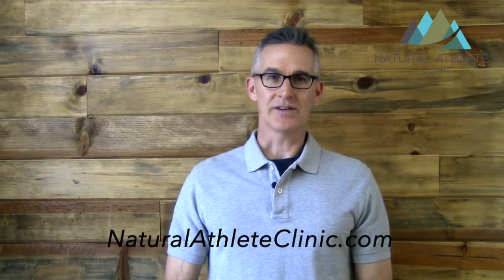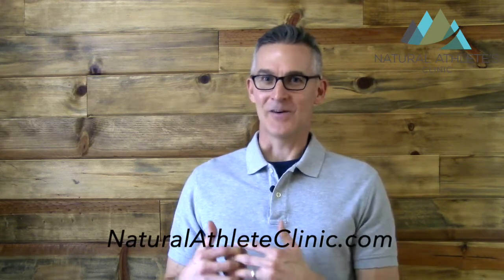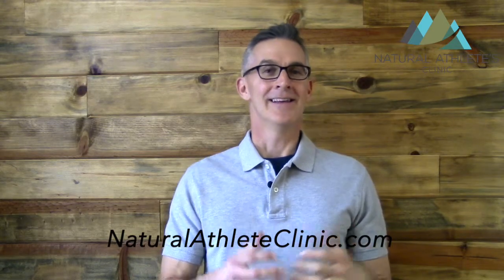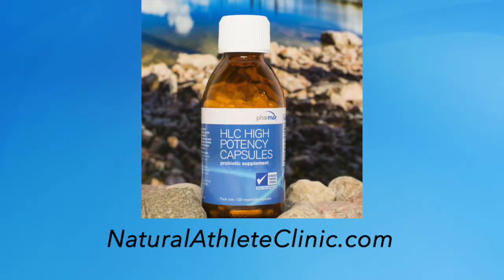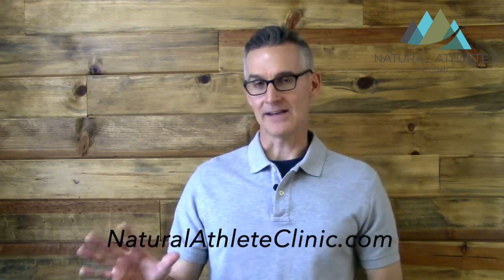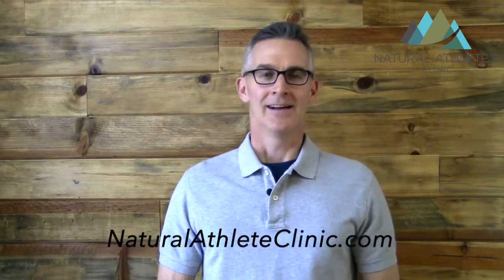Next is probiotics. Probiotics have been very well researched with lots of health benefits throughout the body. We have about 100 trillion bacterial organisms living in our gut — about ten times the number of human cells we're actually made of, so we're more bacteria than human. Probiotics have been shown to decrease the incidence and severity of respiratory infections, have antioxidant effects, and even support the gut-brain connection. Everybody should be taking a probiotic, especially endurance athletes, to keep bacterial balance healthy and prevent leaky gut.